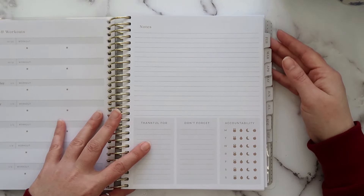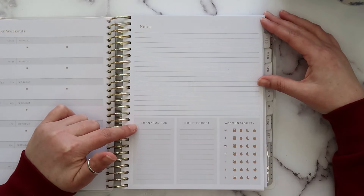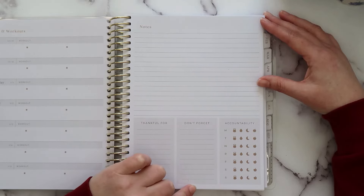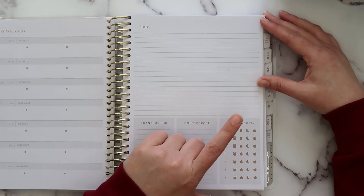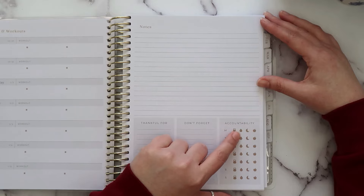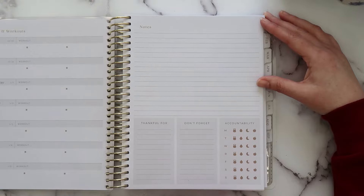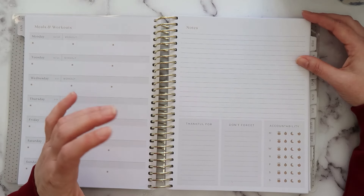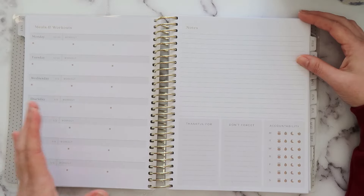On the second page you have a nice big open notes section. Down at the bottom there are sections for 'thankful for,' 'don't forget,' and 'accountability' — which is for habit tracking. You can track your workout, water intake, sleep, and food. It's going to be really nice as you are working on yourself to go back and see your progress.